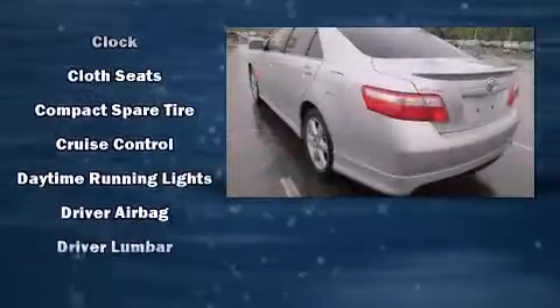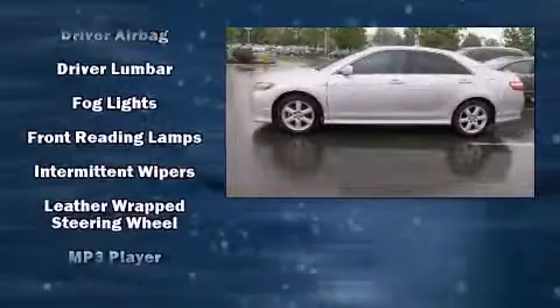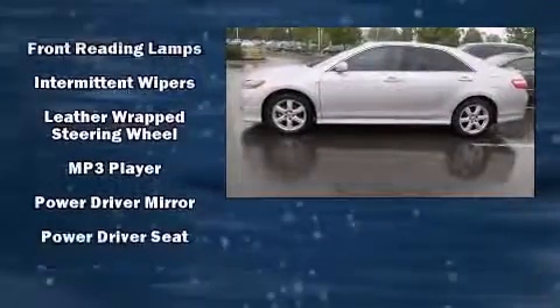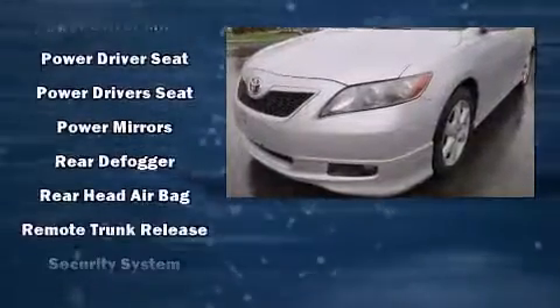This model accommodates five passengers comfortably and provides features such as delay off headlights, one-touch window functionality, a tachometer, variably intermittent wipers, and more.